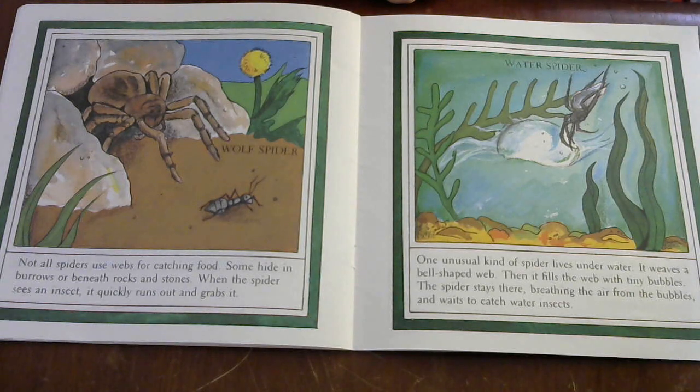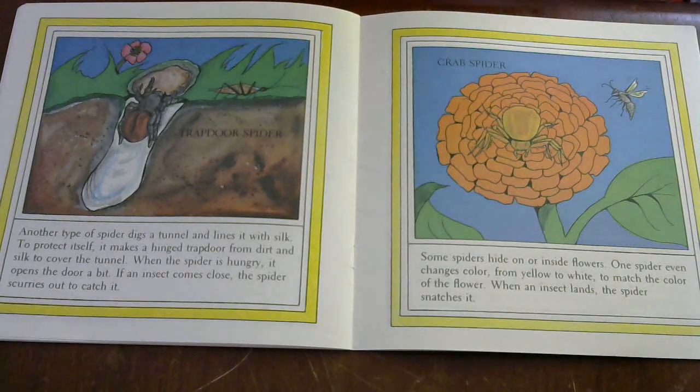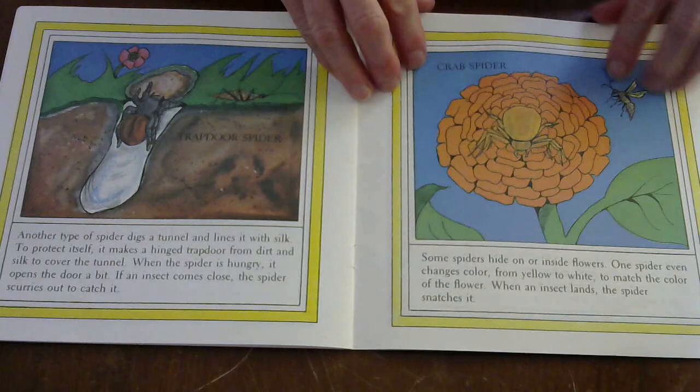Another type of spider digs a tunnel and lines it with silk. To protect itself, it makes a hinged trapdoor from dirt and silk to cover the tunnel. When the spider is hungry, it opens the door a bit. If an insect comes close, the spider scurries out to catch it. Some spiders hide on or inside flowers. One spider even changes color from yellow to white to match the flower. When an insect lands, the spider snatches it.